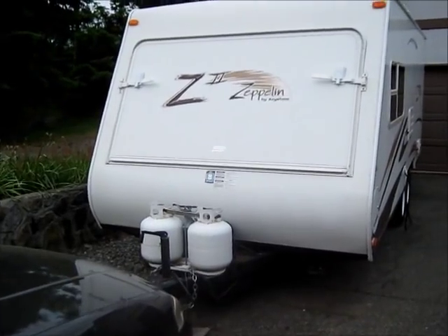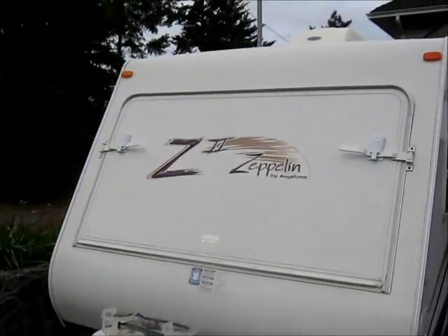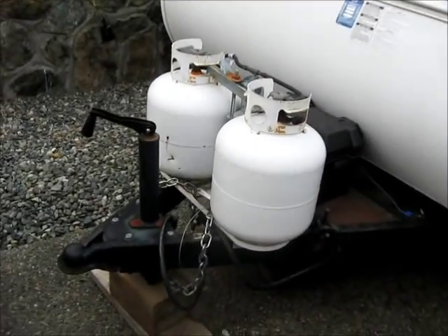I've got a 1 and 5 eighths and a 2 inch as well. My boat was 1 and 5 eighths, I think.